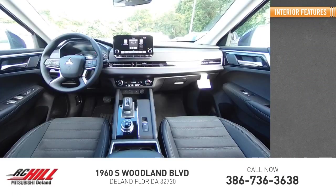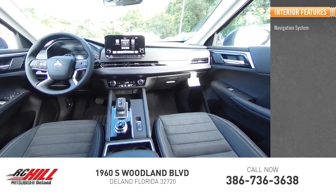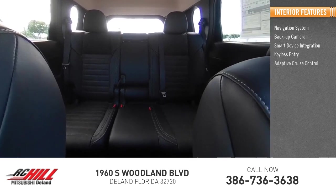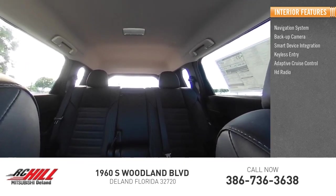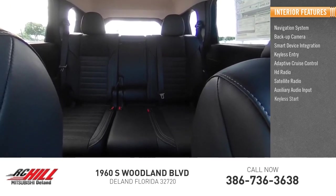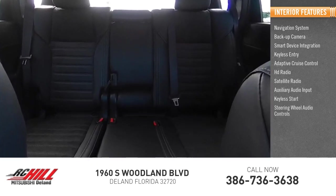Inside you'll find navigation system, backup camera, smart device integration, keyless entry, adaptive cruise control, HD radio, satellite radio, auxiliary audio input, keyless start, and steering wheel audio controls.